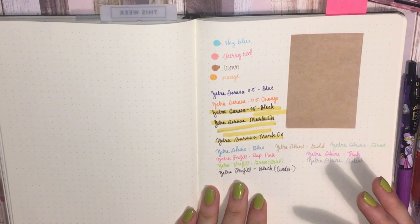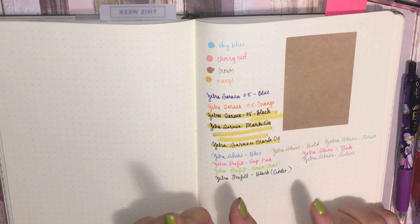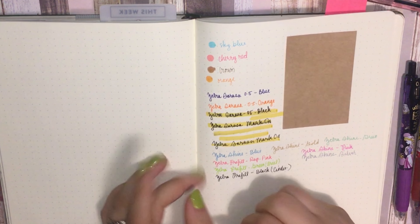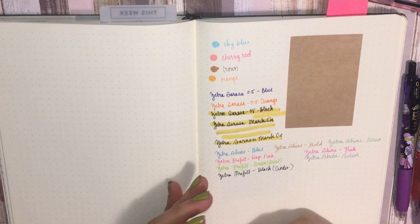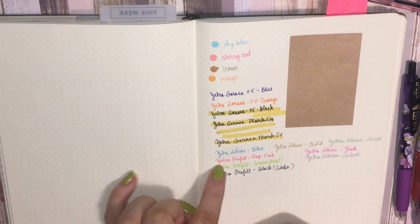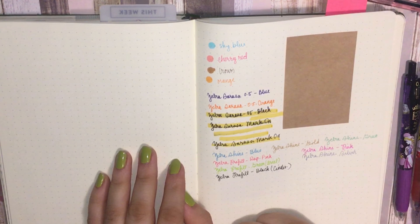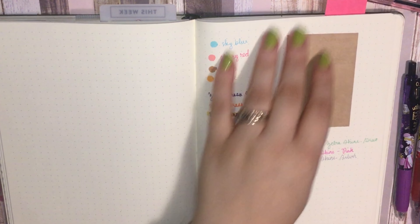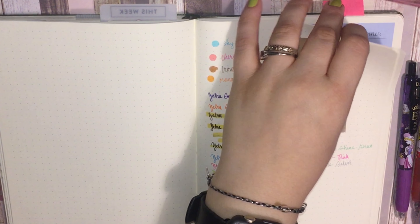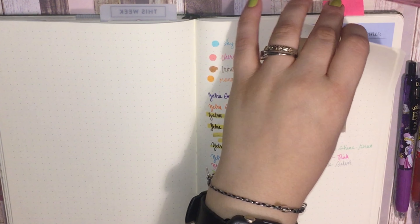I don't know if I would honestly purchase from Tokyo Pen Shop again. It's not that my experience was bad — they're super sweet and they include candy with your order. It's just that I prefer JetPens because their website is easier to navigate and they show actual pen swatches, which might have helped me avoid purchasing the pink and green pre-fill colors I ended up not liking. But that's just personal preference.